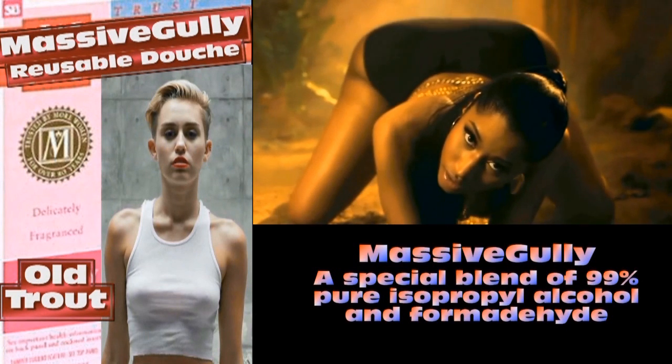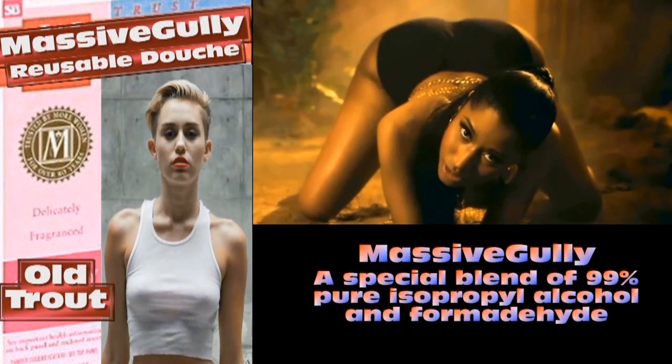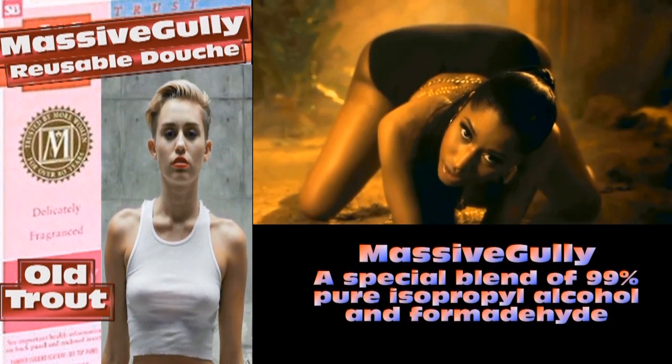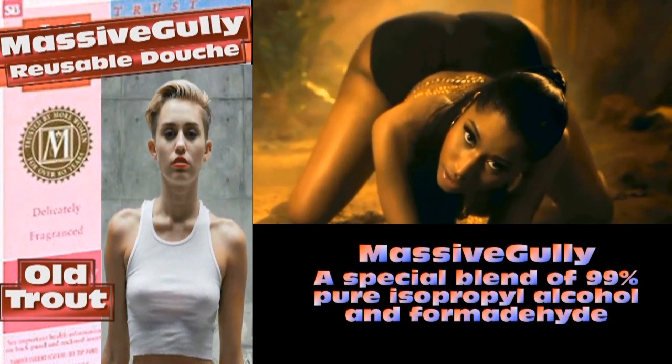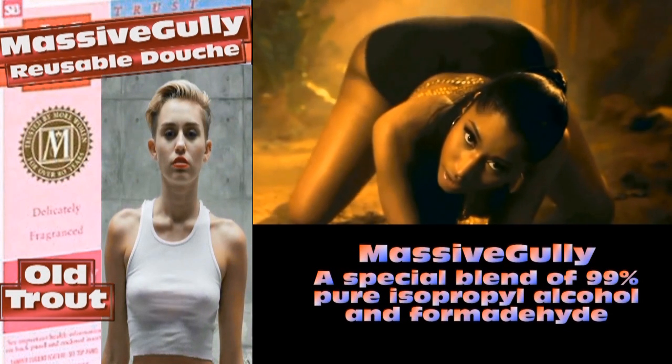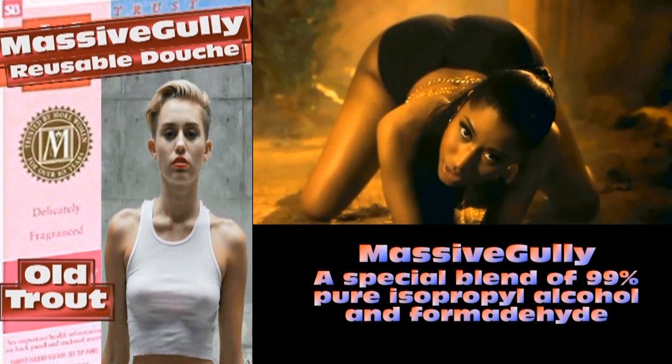Massive Gully Reusable Spermicidal Douche. Massive Gully, specially formulated for the American skank. Massive Gully uses a special blend of 99% pure isopropyl alcohol and formaldehyde to kill sperm on contact and prevent those nasty unwanted pregnancies from men you never knew the real name of, and helps keep you fresh and reduce your contagion level.